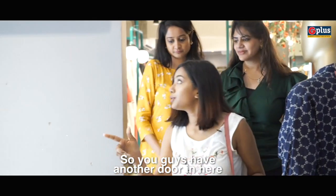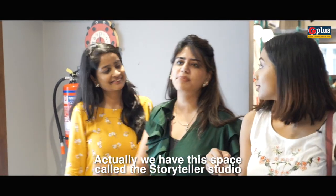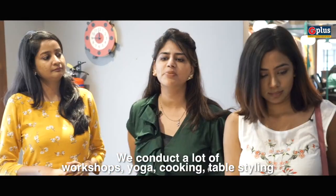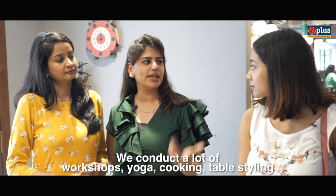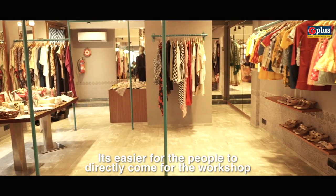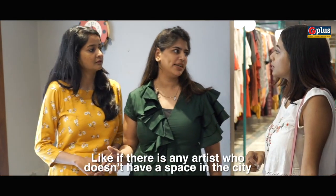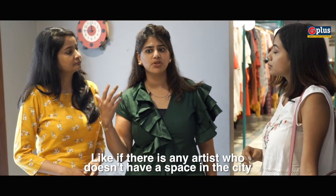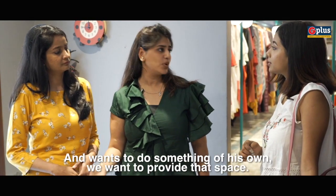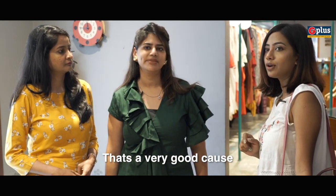You guys have another door in here — what is this one for? We have this space called the Storyteller Studio. We have a lot of workshops here — yoga, cooking, table styling, painting. It's easier for people to come in directly for the workshop. It's also available for hire, for any artist who doesn't have a space in the city but wants to hire it on an hourly or weekly basis and do their own thing. We want to provide that space as well. That's a very good cause.